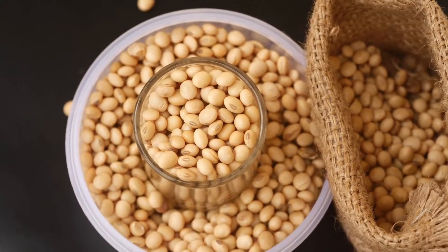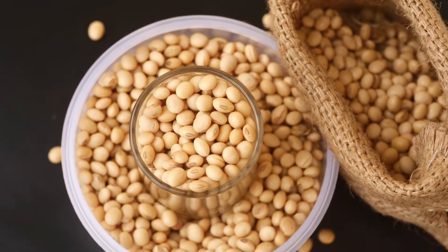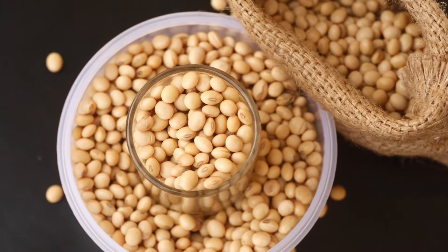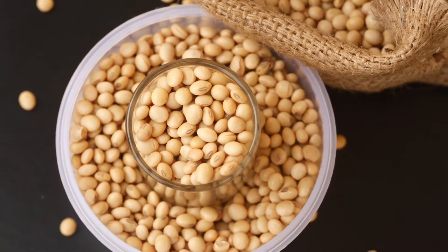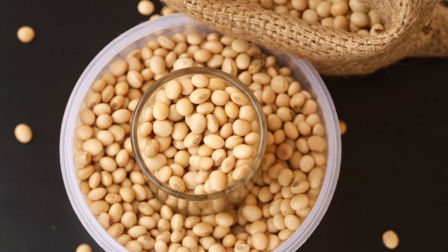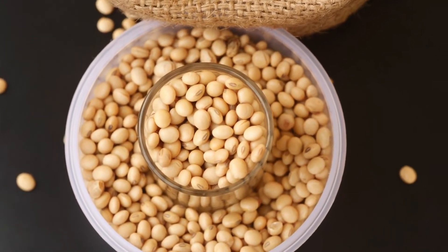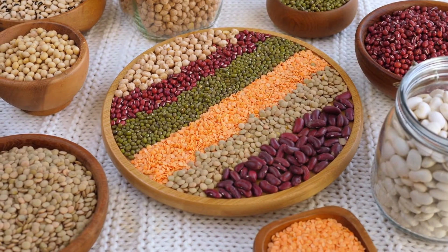Number six is soy. Soybeans contain compounds called isoflavones, which may play an important role in protecting the skin, especially for females. There was a review from 2017 that cited findings suggesting that participants who consumed more soybeans had fewer wrinkles and more skin elasticity.